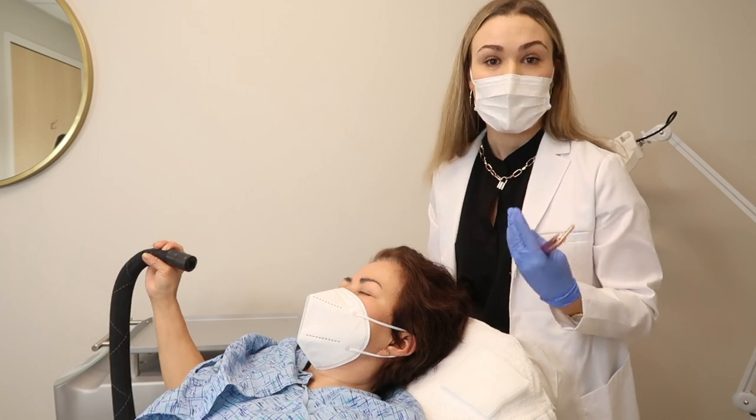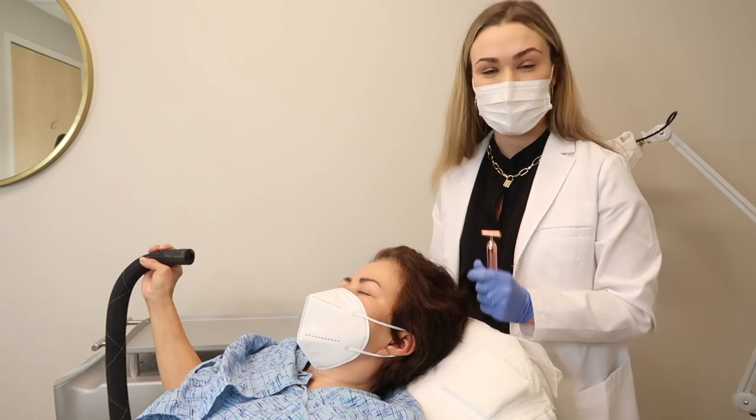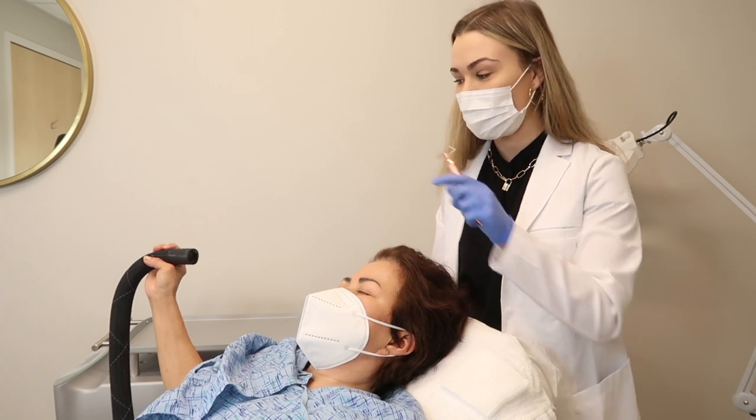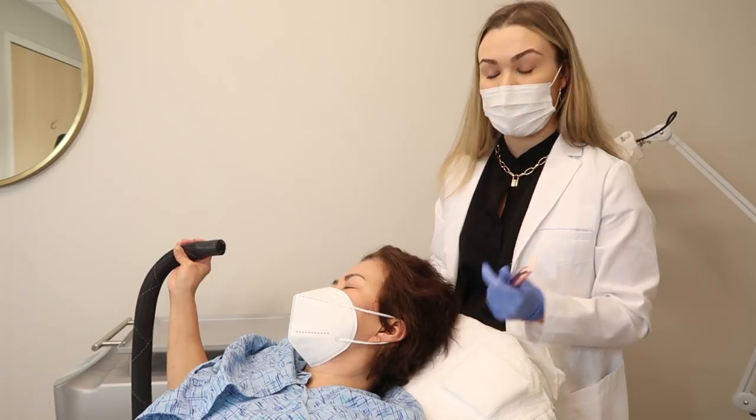It's just little injections around the scalp area. We try to make you as comfortable as possible by using a little vibrating tool and a device called a Zimmer, which blows cold cryotherapy air. We're going to get started.